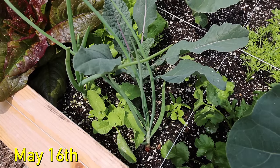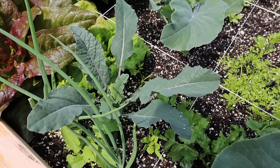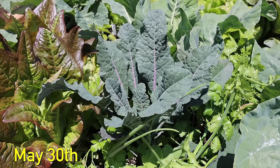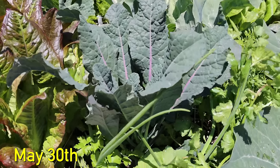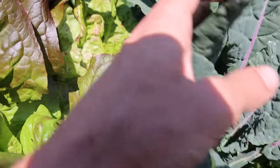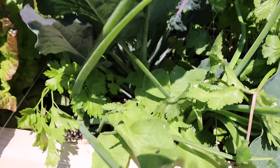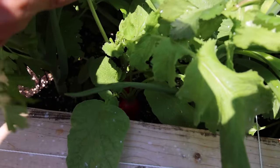Five days later, on May 16th, the plants were in cruise control, soaking up the spring sun, looking healthy and loving life. Two weeks later, the square was basically filled up with plants. Everything was growing beautifully. The lettuce was getting shaded a bit but was almost ready to harvest. And the radishes — they were so close to being ready to harvest.